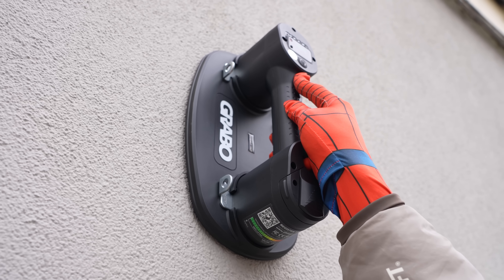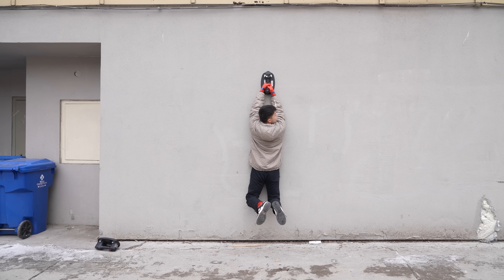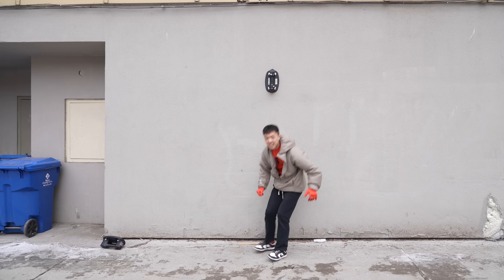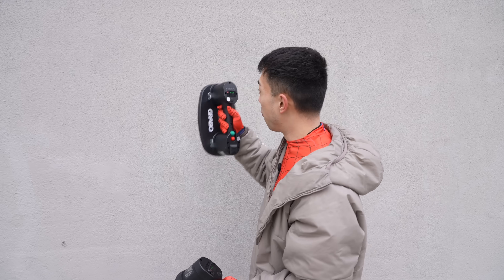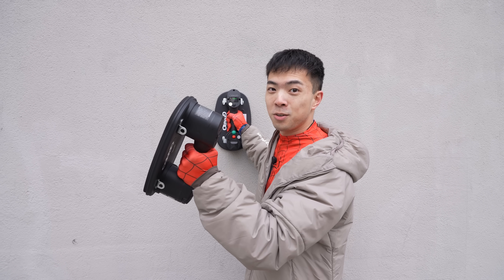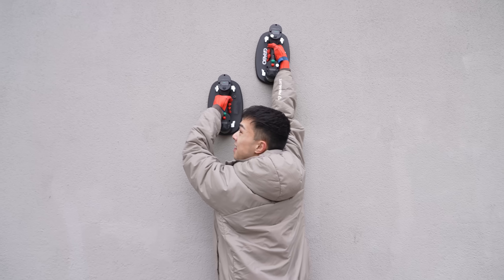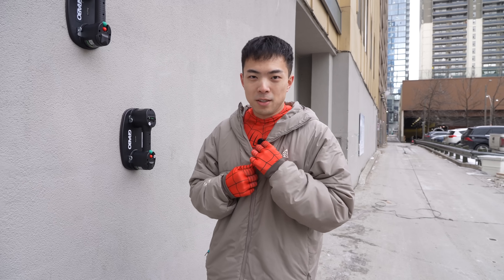Let's put that to the test. Here we go — gonna lift my feet now. That's pretty strong! This got me thinking: what can you do with two Grabos? If one Grabo is enough to lift my entire body weight, I can use the other Grabo to move up, suck on, hang on, and keep moving up — so I can climb walls like Spider-Man. Time to reveal my secret identity. I was Peter Parker all along.